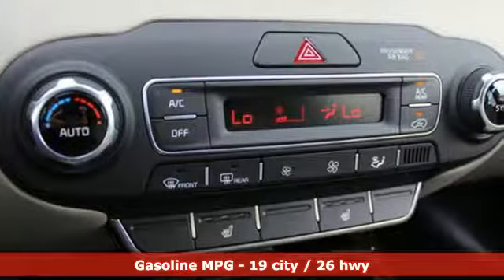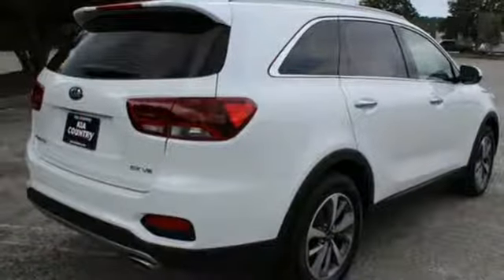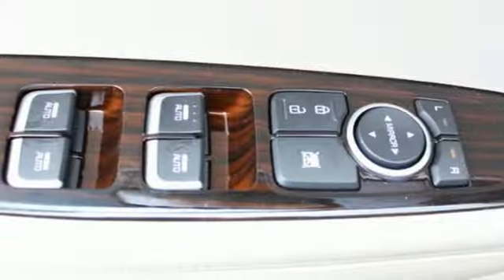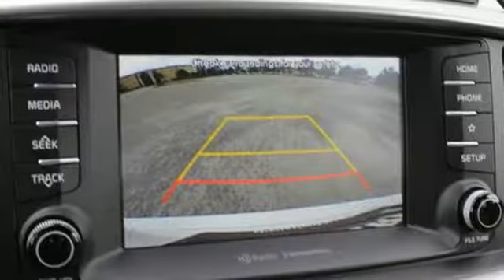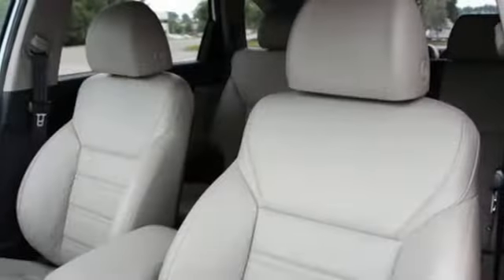V6 engine, front heated leather bucket seats, streaming audio, rear parking sensors, dual zone climate control, power heated mirrors, external memory control, hands-free lift gate, doors and push-button start proximity key, and automatic transmission.